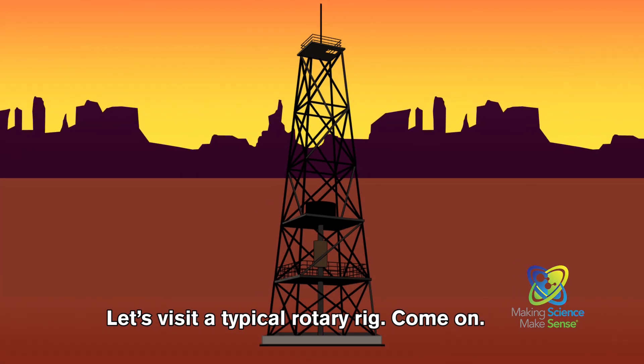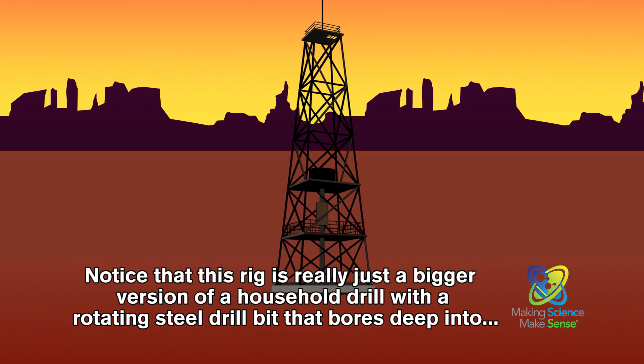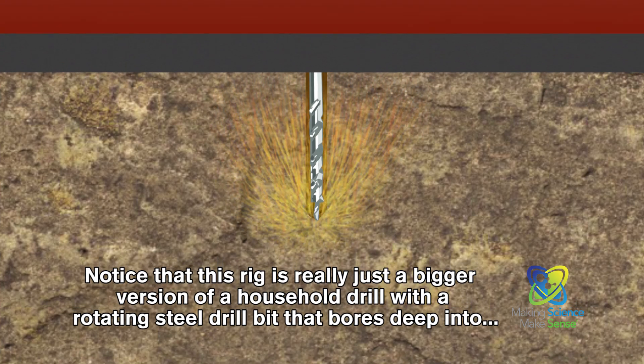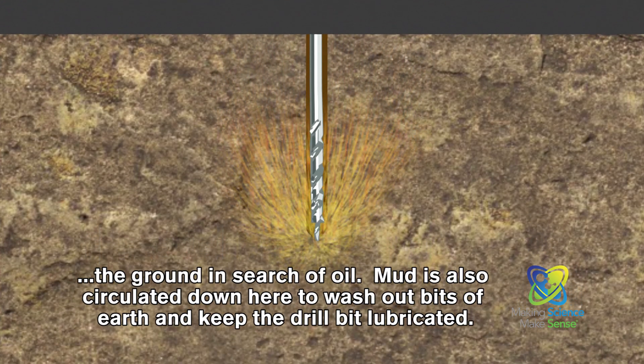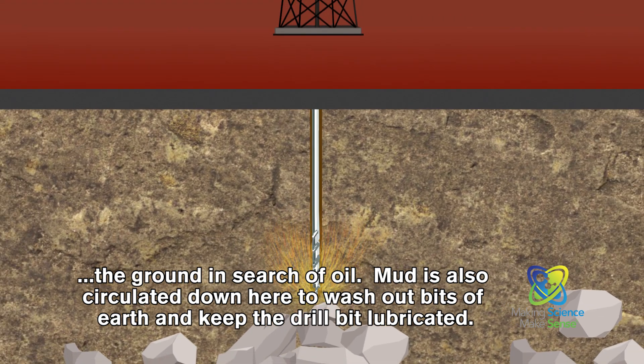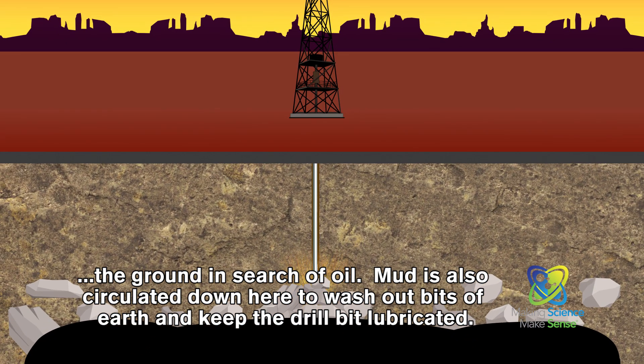Let's visit a typical rotary rig. Notice that this rig is really just a bigger version of a household drill, with a rotating steel drill bit that bores deep into the ground in search of oil. Mud is also circulated down here to wash out bits of earth and keep the drill bit lubricated.